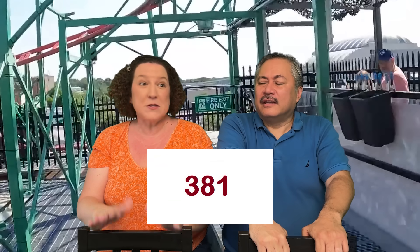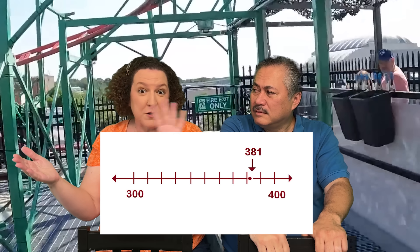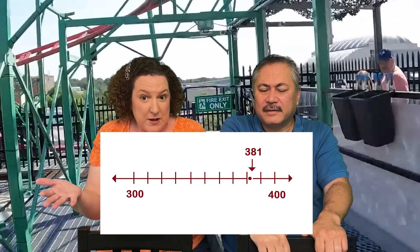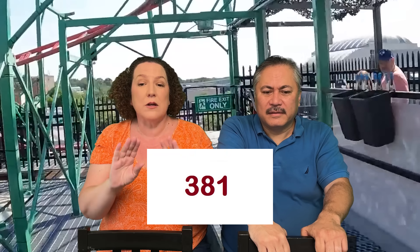And what number did we stop on? 381. So if we had a number line, we would be able to see pretty easily that 381 is closer to 400 than it is to 300. But there's another way that we can think about it too. If you're rounding to a certain place value, like to the hundreds place, you can look at the next largest place value — which in this case is the tens — to see if the digit there is greater than 5 or less than 5. In this case, that digit is an 8, which is greater than 5. So we are going to round all the way up to 400 by continuing down this hill.